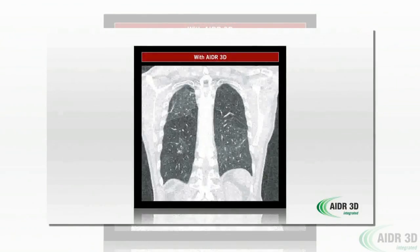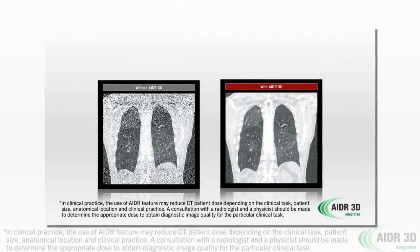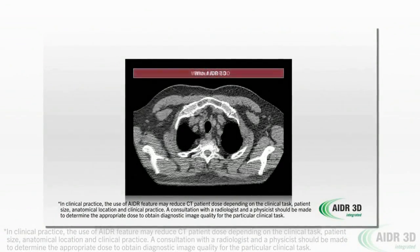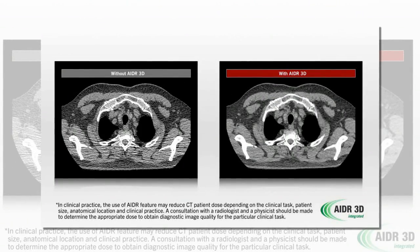AIDR3D has been developed to make dose reduction easy for CT providers. Integrated into the protocols on the Aquilion Largebore and with fast reconstruction times, AIDR3D can be used for all scans and all patients — simplified dose reduction that comes standard on every Aquilion CT scanner.